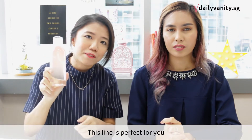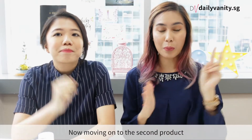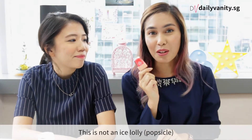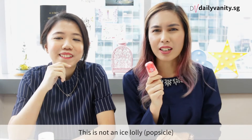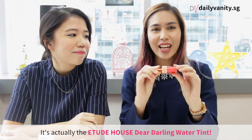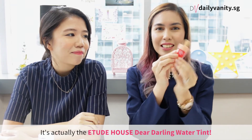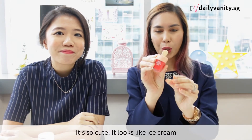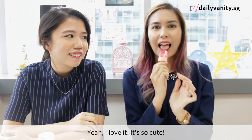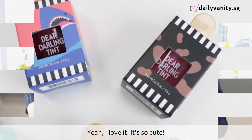Moving on to number two — something really cute. This is not a lollipop, not an ice lolly or ice cream thing. It's actually the Etude House Dear Darling Lip Tint. It's so cute — it looks just like ice cream!